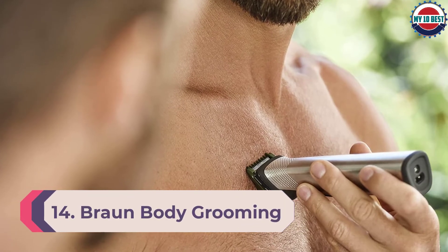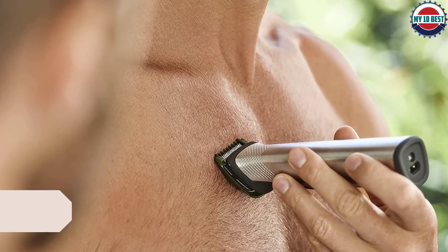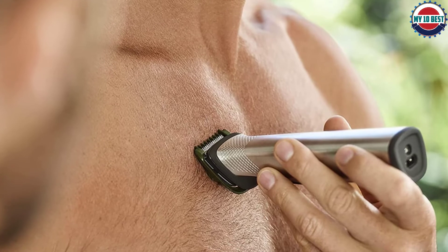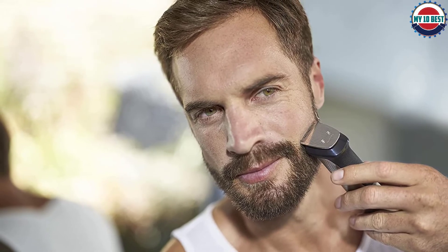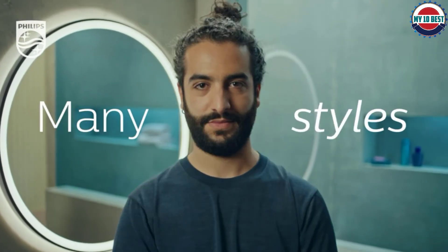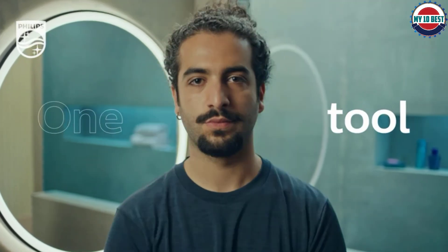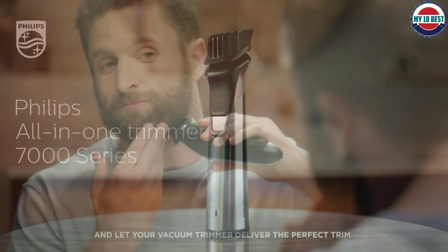Number 3: Philips Norelco Multi Groom Series 7000 MG7750. With over 40,000 glowing reviews on Amazon, this multitasking body groomer from Philips Norelco is a steal at under $35. The self-sharpening blades can last up to 5 years, the lithium-ion rechargeable battery delivers up to 5 hours of runtime per charge, and the fiberglass cutting guards are designed to be ultra-tough to eliminate bending and buckling. One reviewer called it the best body trimmer, razor, and beard trimmer they'd ever bought. Take note that the blades are very sharp, so use with caution, and perhaps utilize one of the 19 included attachments at first.